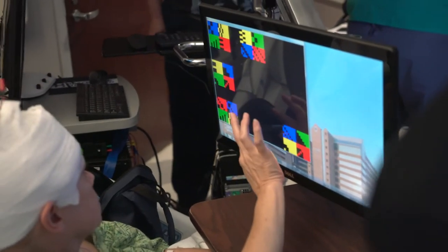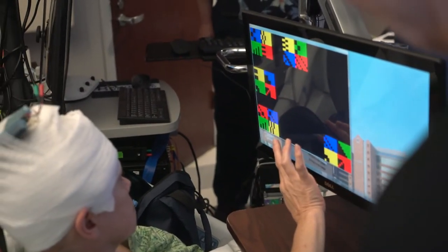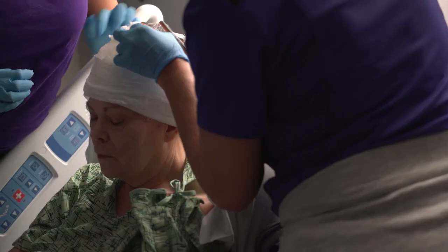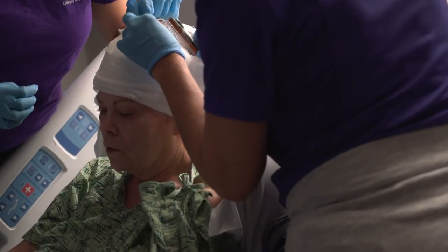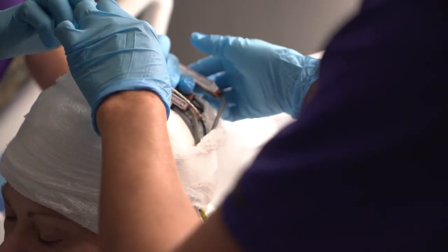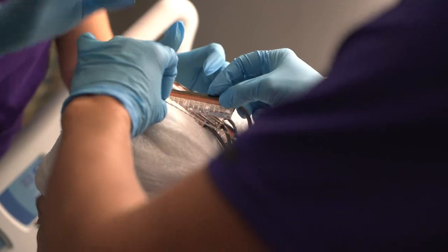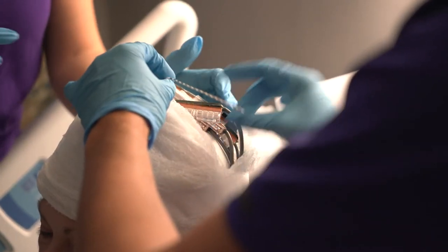Under both conditions, we were able to see quite a substantial improvement in memory. Our goal is to restore memory, and right now we're working with patients that already have electrodes. What we would like to do is to be able to help people who are not necessarily in that same patient population we're working with right now.